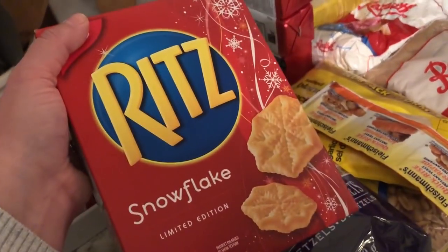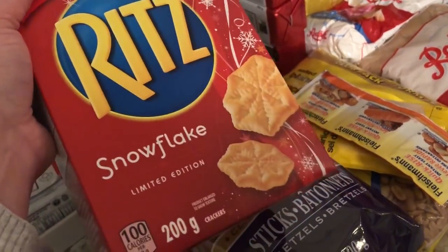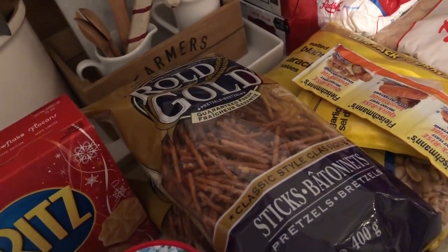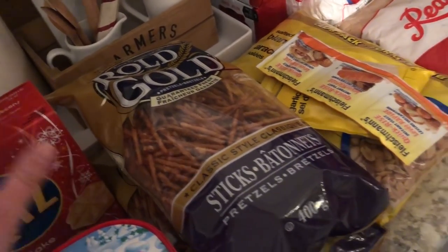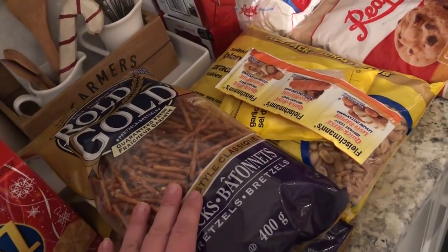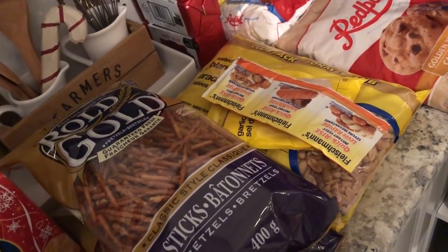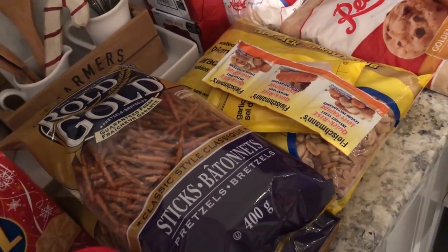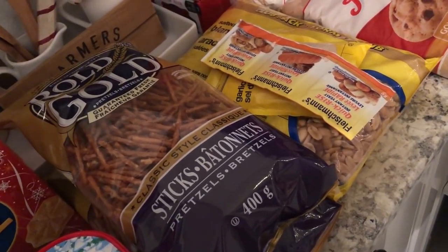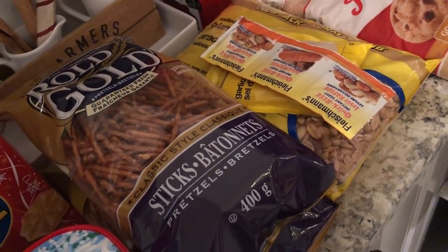I also got these Ritz snowflake crackers. Lots of dips planned in our future and I thought those would be fun and festive to eat dip with. So tomorrow I'm going to make my Chex Mix. My grandma always made Chex Mix, my mom always made Chex Mix, and it is just one of my favorite holiday treats.